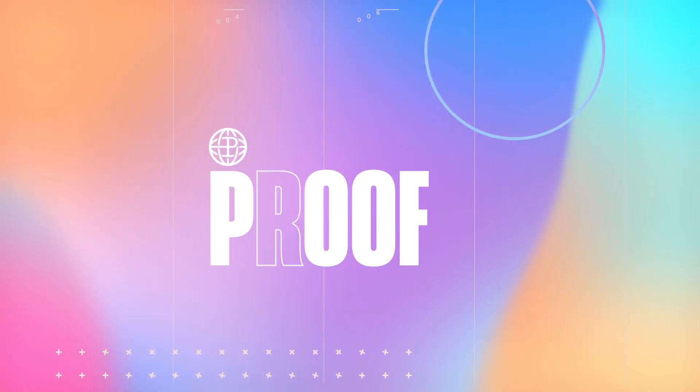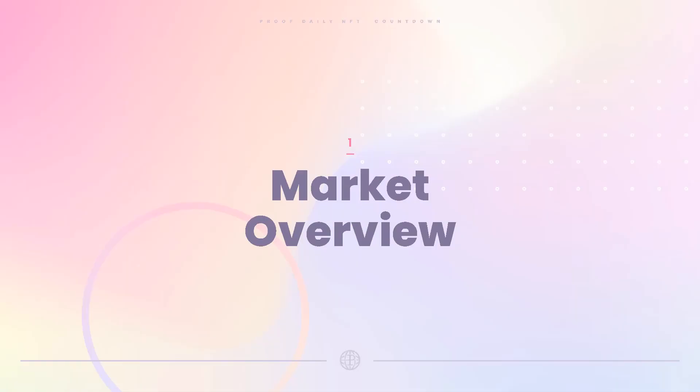Hi everyone, it's Sam, NFT Statistics, with your proof daily countdown bringing you the charts, the pictures, the stories, the data that matter most in NFTs every single day. Let's get right to it, starting with a quick market overview.